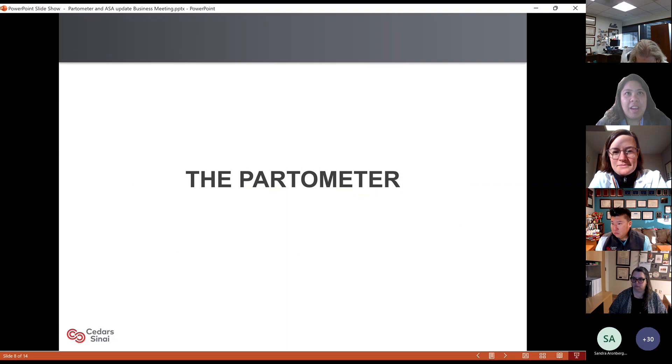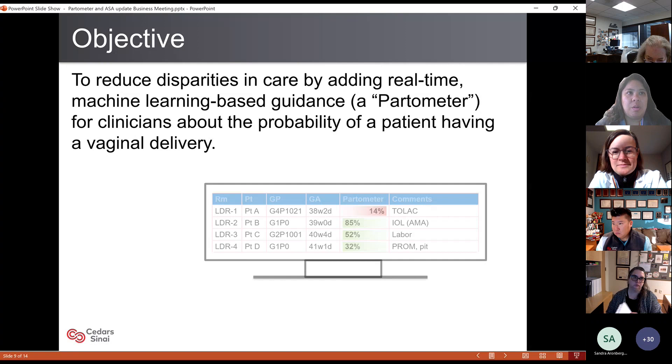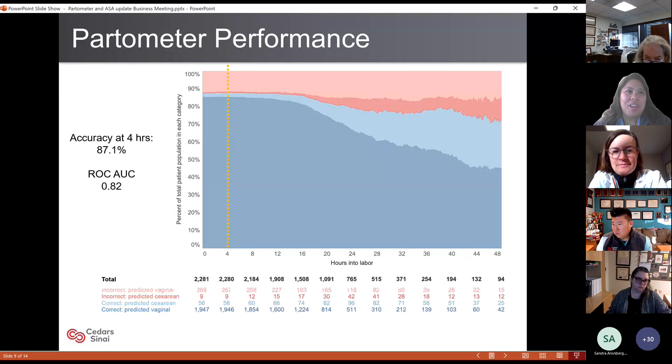What I'm actually here to ask for is your help with the partometer project. This one has really been about five years in the making. The partometer is a clinical decision support tool designed to use automated machine learning to predict your probability of vaginal delivery. Our objective is to reduce disparities in care by adding real-time ongoing guidance — taking our grease board and adding an ongoing predictor visible to clinicians and other staff showing the probability of vaginal delivery.